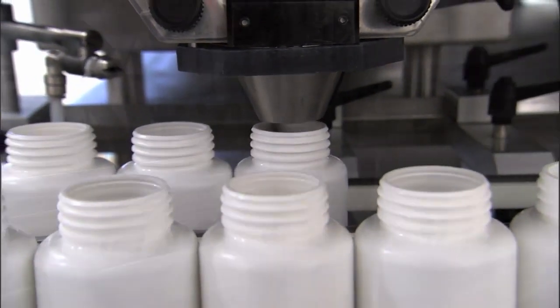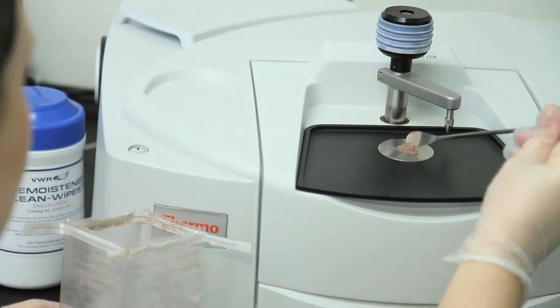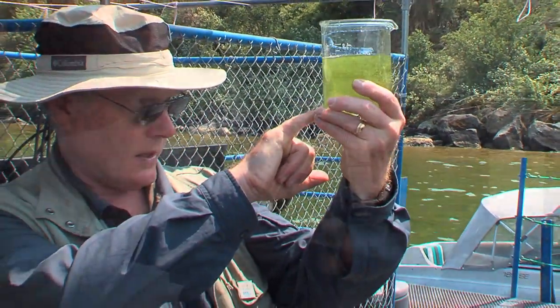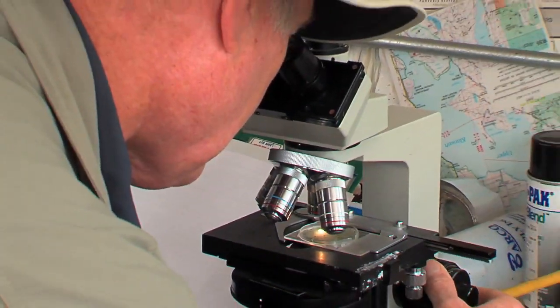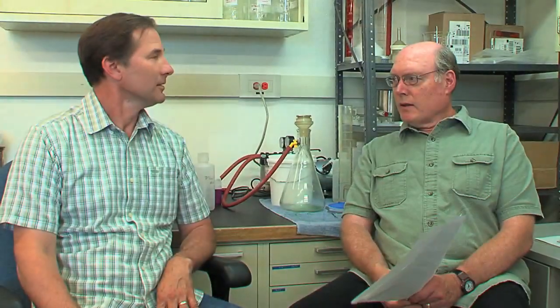We do most of our quality control testing internally, so we can have quick turnaround times and isolate problems very quickly. Another important point is that we have a really good understanding of the intricacies of test protocols — all tests are not created equal, and some work better than others, so it works to our advantage to understand analytical testing. We also use third-party labs that are certified to verify our results. Third-party labs have no vested interest in the outcome of a test, so they're unbiased and we can really trust their data.